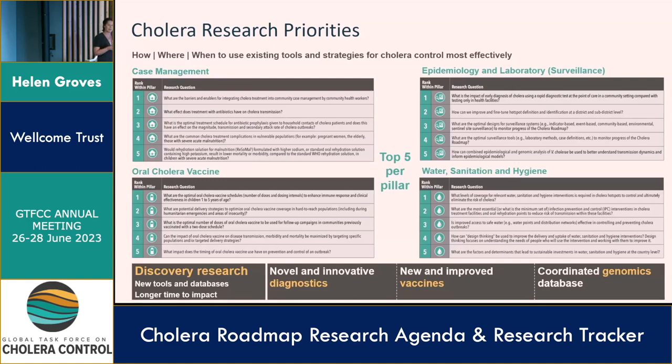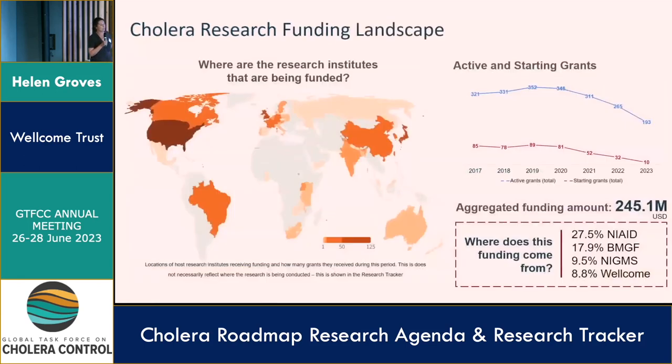The genomics work gives us a much better understanding of long-range transmission between countries and continents, which we can then use to adapt decision-making accordingly. So the question is: how do we monitor progress on research? There are funding databases available where you can get a snapshot of how much money is being put into a specific disease area. You can see where the research money is going, how many grants are active, and how much is being invested — and several funders are very committed to investing in cholera research.